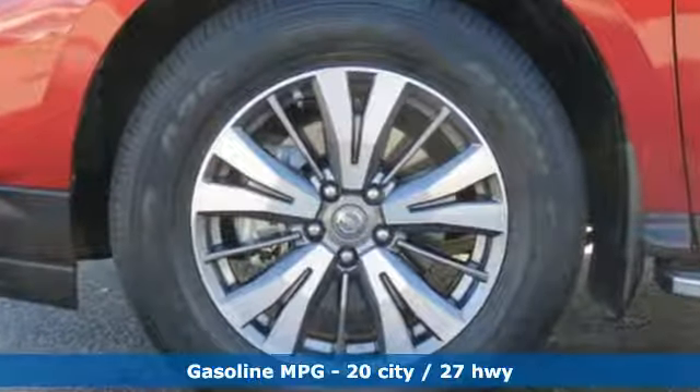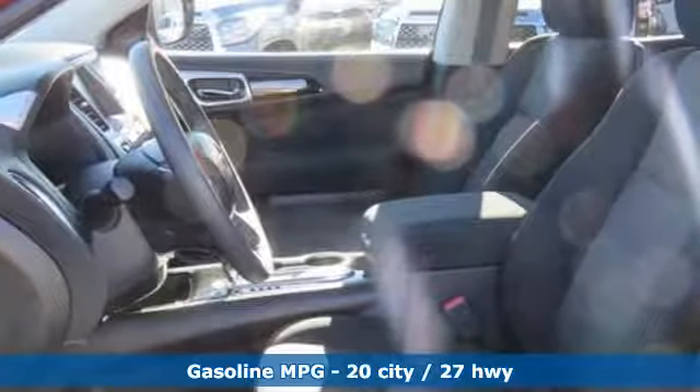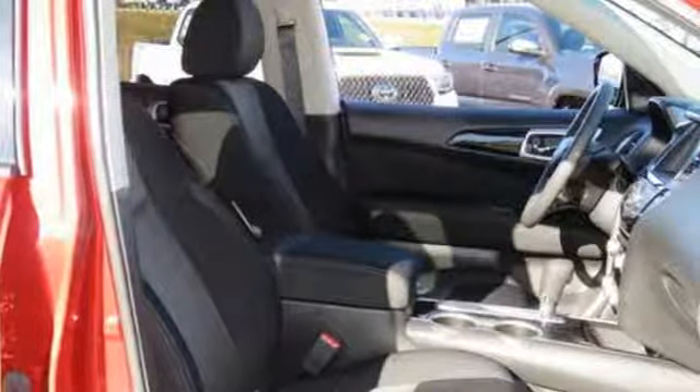A great vehicle is comprised of great features like these: streaming audio, doors and push button start proximity key, dual zone climate control, rear parking sensors, remote engine start, and voice activated climate controls.